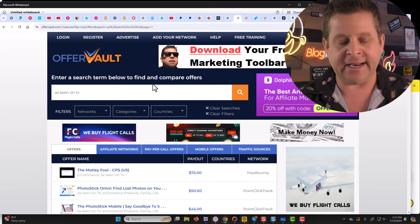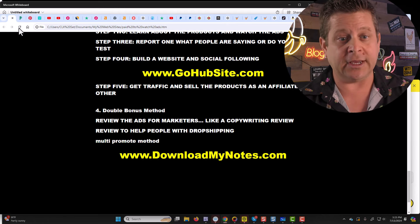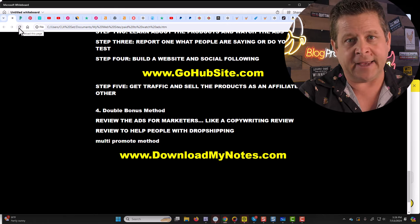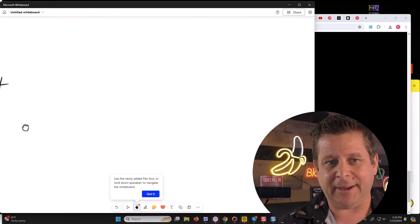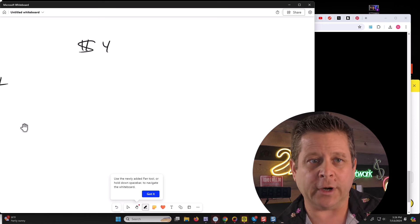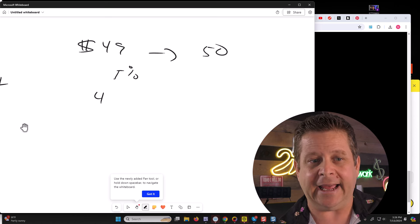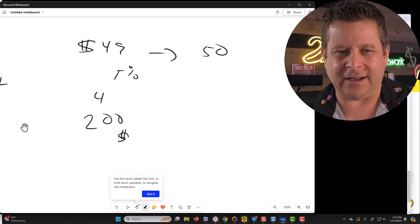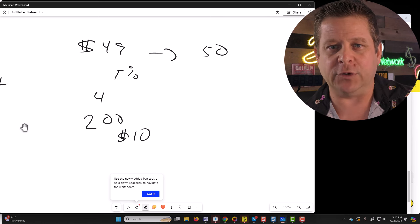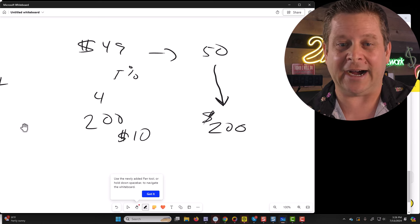Check your OfferVault, check your affiliate networks, check your ClickBank, check as-seen-on-TV affiliate offers — all different things so that you can get paid the most possible. When you're doing this, if you're making three to five sales a day and Amazon only pays you 5%, think about it: that offer where it's $49 and we get $50. If you were only getting 5% and you sold four of them a day, that would be 5% of $200, which is $10 — which is nothing. However, if you sell the same exact product as a CPA affiliate network, you're going to get all $200. Is this starting to make sense? Do you see how the money stacks up?